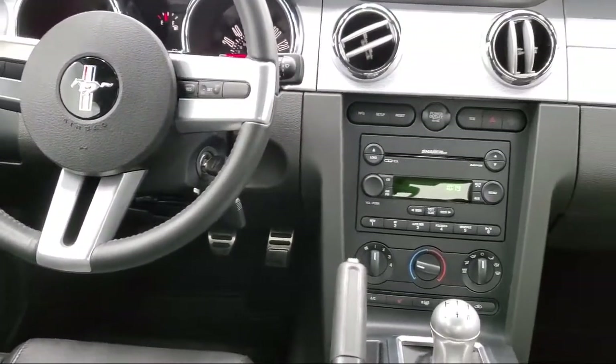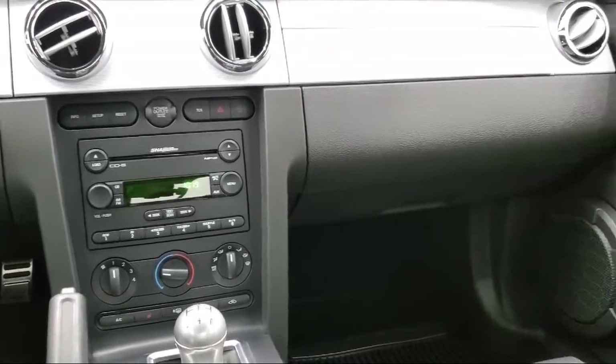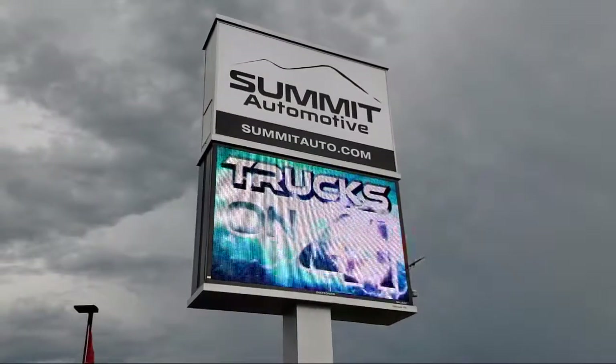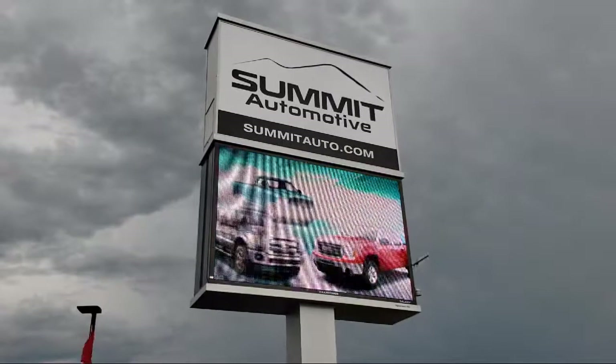We also offer full service and car repair so you can get the best care for your purchase. Come see us today and experience the satisfaction that comes with being a Summit Auto customer. We're located at 815 South Rolling Meadows Drive in Bondulak, Wisconsin.